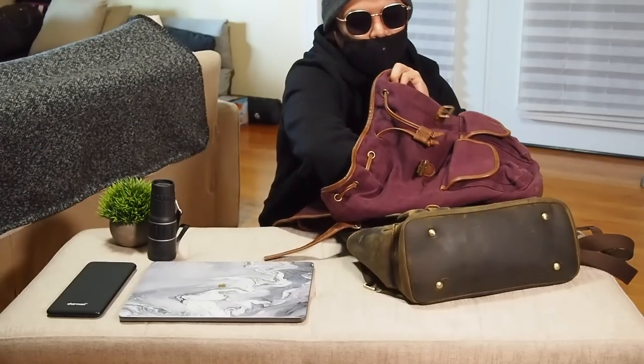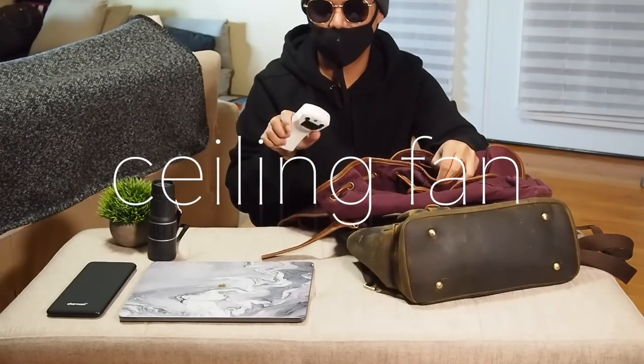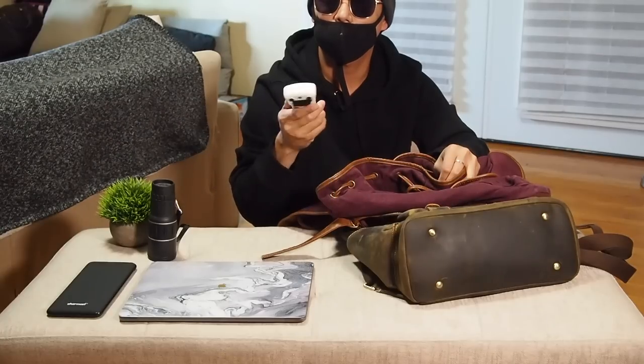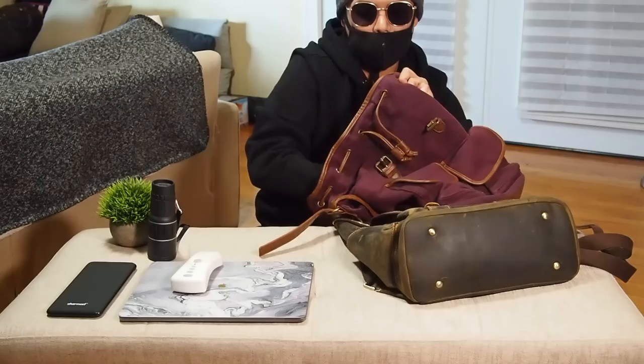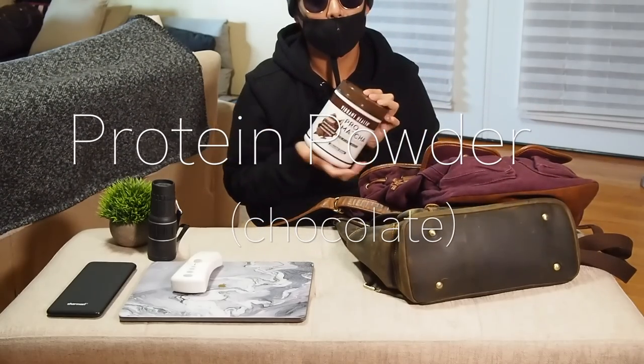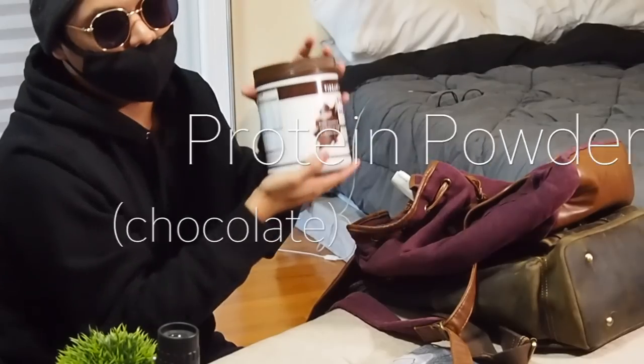I bring around my ceiling fan lights because you never know if you need lighting — see, it turns on and off, which is great. Next, I carry my protein powder. I have a healthy lifestyle — chocolate flavor, of course.